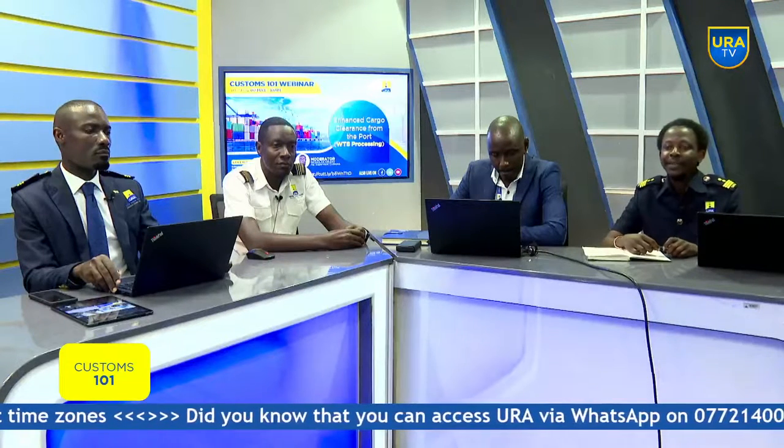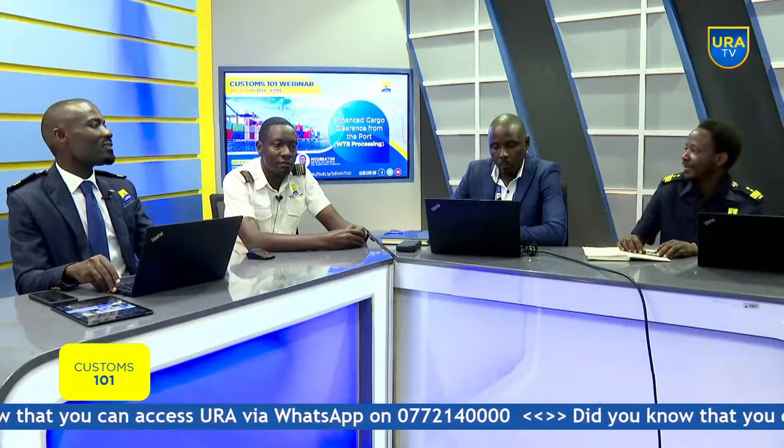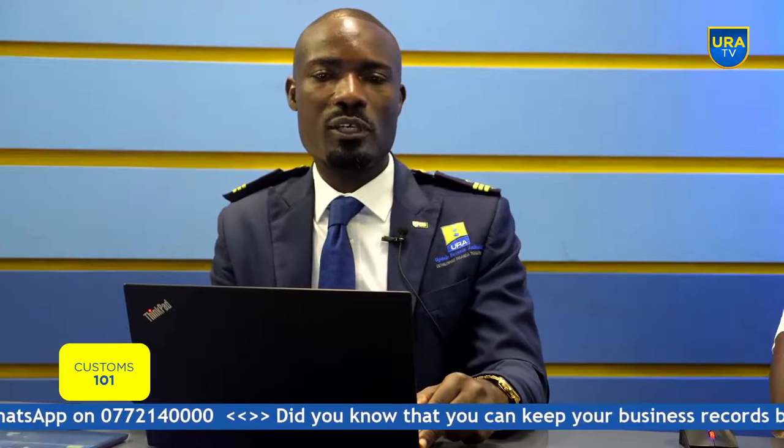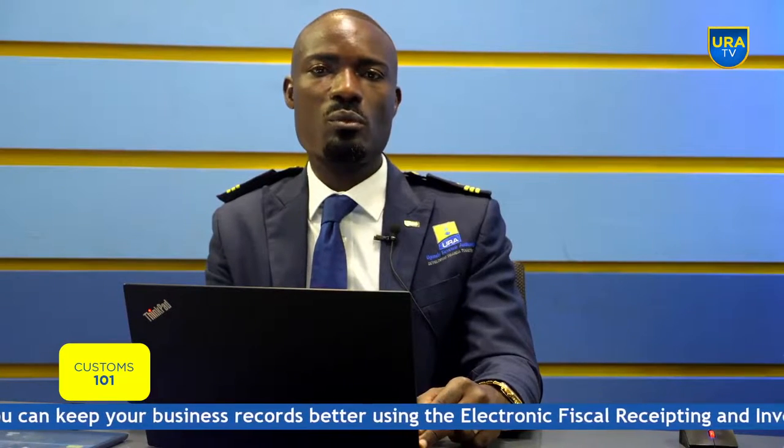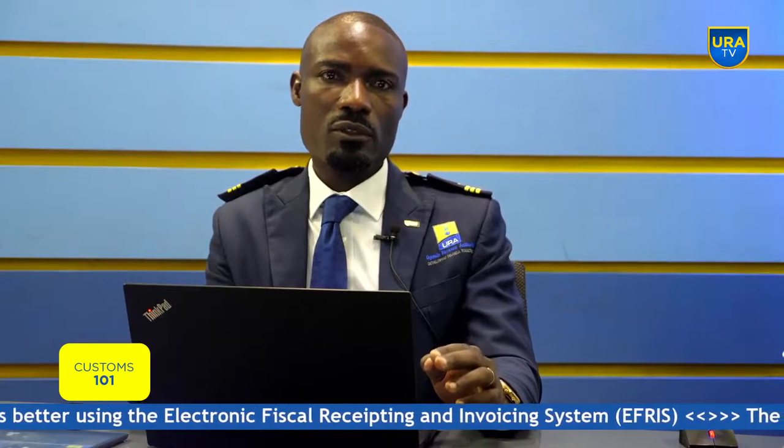Good morning viewers and listeners. My name is Ephraim Mugenji Muliindwa, and I am currently serving as a supervisor in the Document Processing Center. Thank you so much, panelists. The topic once more is the clearance process from the port, looking at the enhanced clearance process to ensure seamless and faster clearance of cargo, with special emphasis on the WT8 declaration.